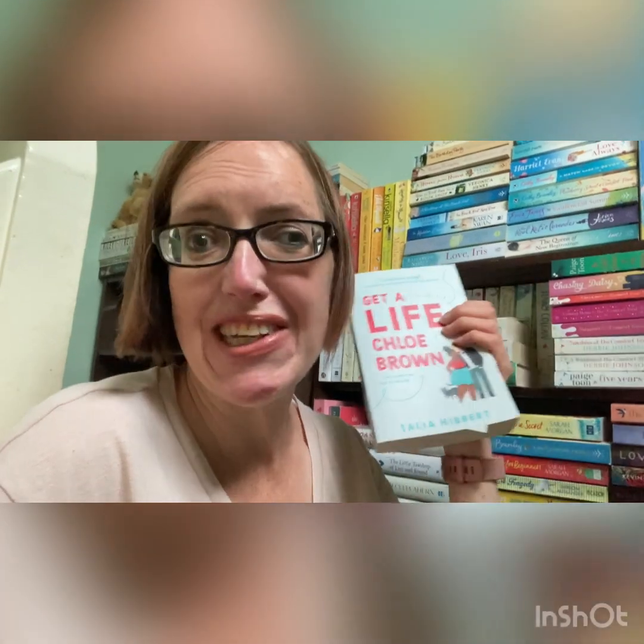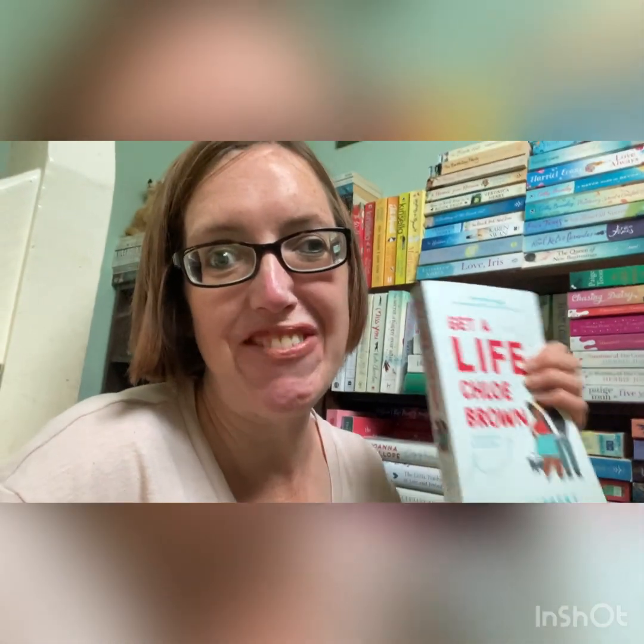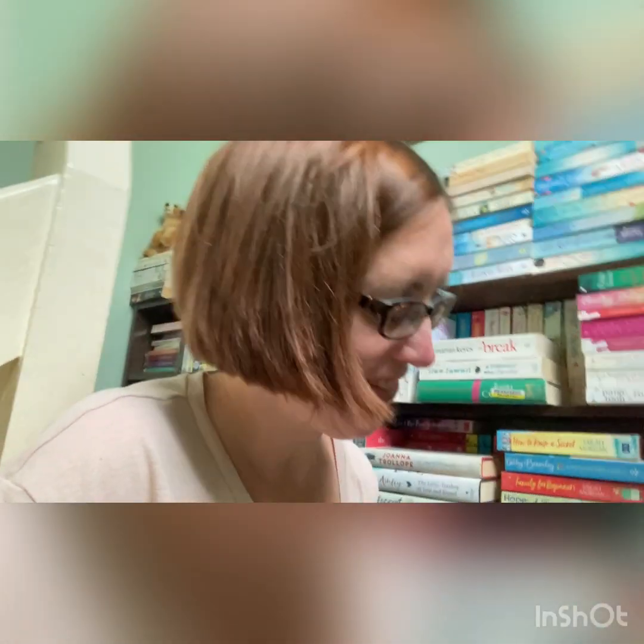The penultimate shelf is 34 unread and 11 read. The read book I'm recommending is Get a Life, Chloe Brown — my favourite book of the year so far, with great chronic pain representation and it's the first book in the Brown Sisters series. The book I want to read is Grown Ups by Marian Keyes, which was given to me by my sister Charlie and I can't wait.